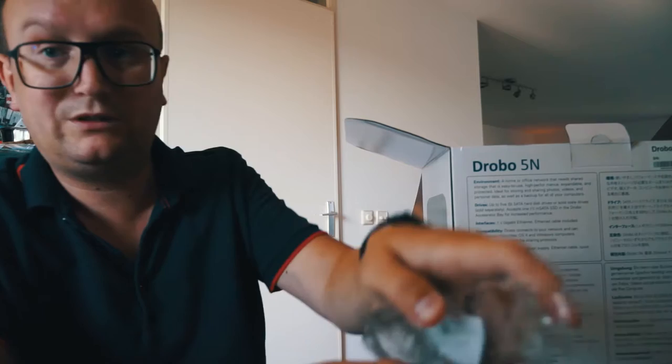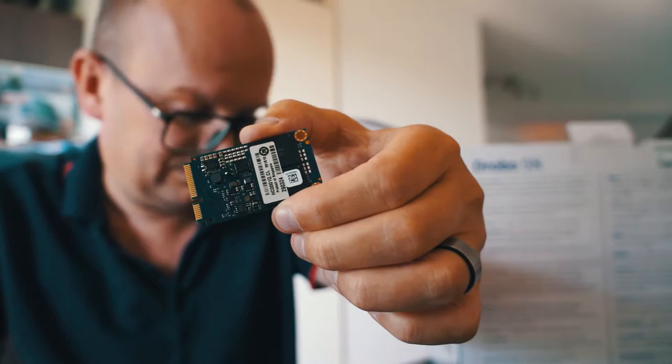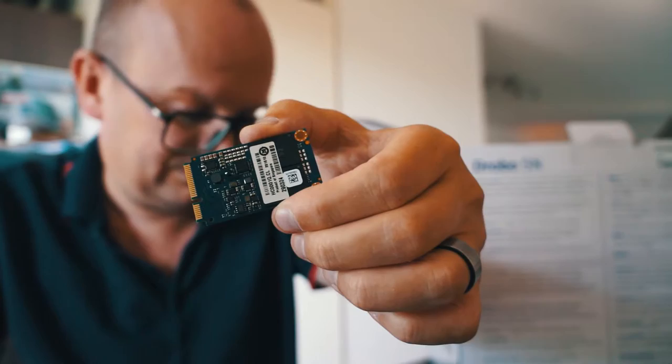Here's the mSATA unit. Let's open it up — it's nothing more than a little piece of silicon which is 250 gigs of SSD.